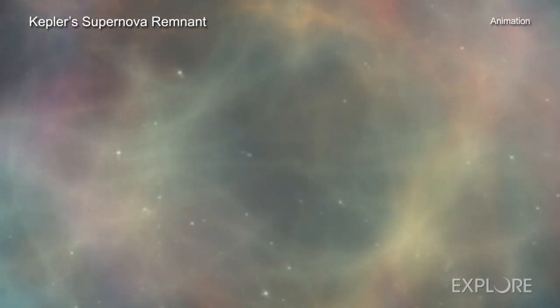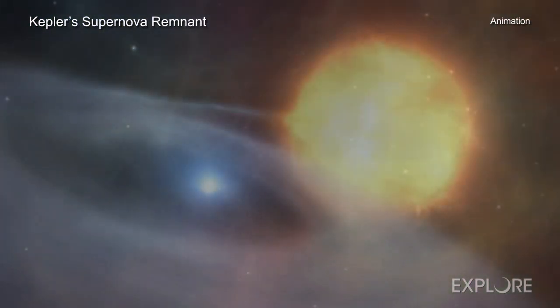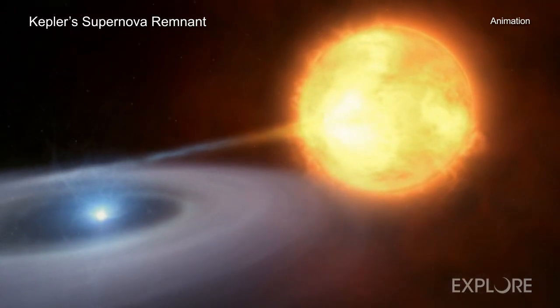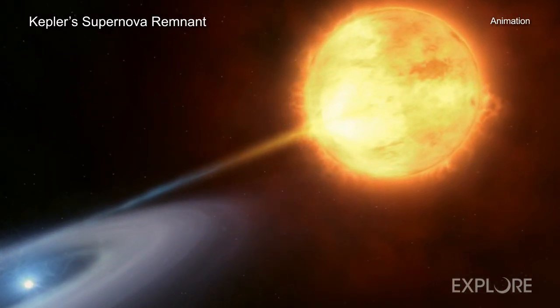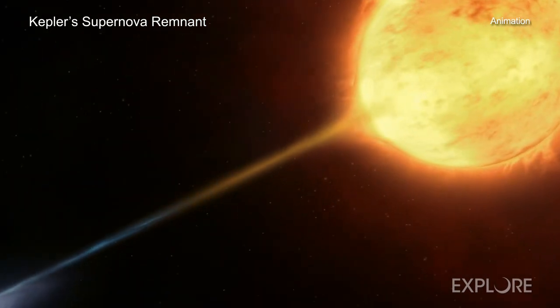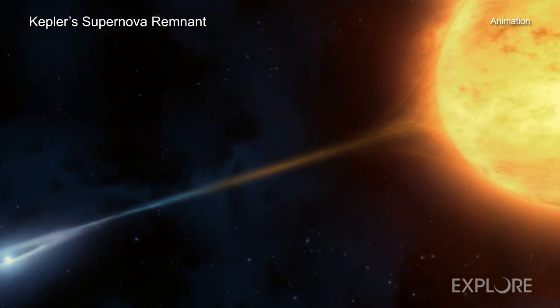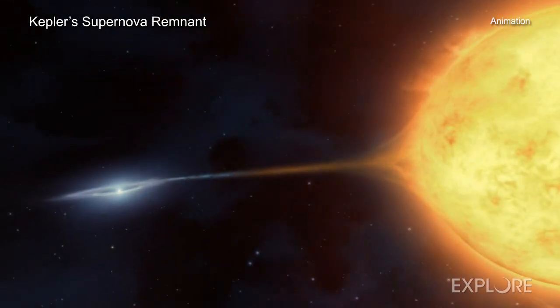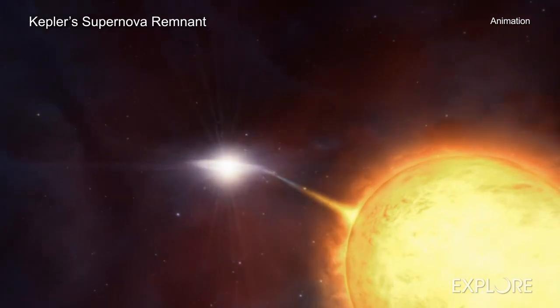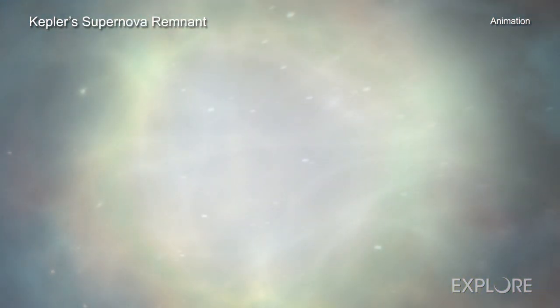What Johannes Kepler didn't know then is that the new object he saw was caused by a small, dense star that exceeded a mass limit after interacting with a companion star, triggering a thermonuclear explosion. Today, astronomers call this a type 1a supernova, and they can study the superheated debris expanding into space and glowing brightly in X-ray light.